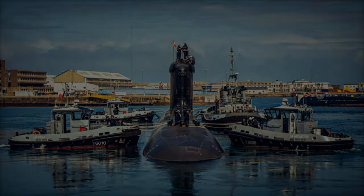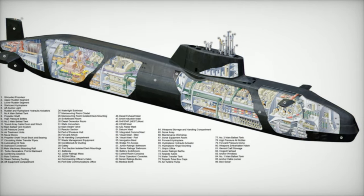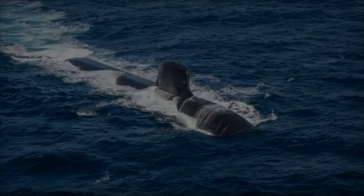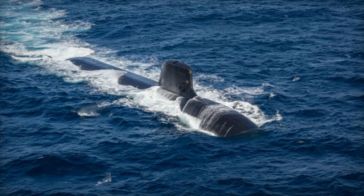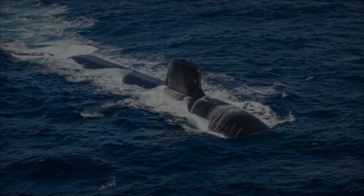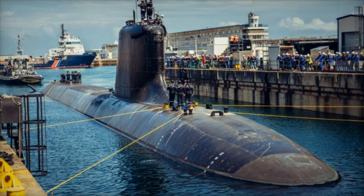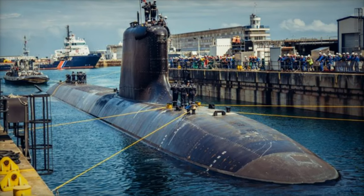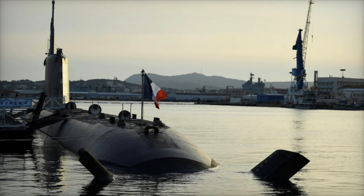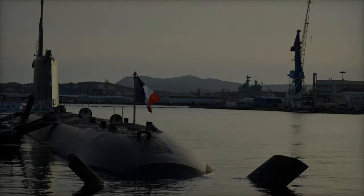Both Italy's PPA ships and France's Barracuda-class submarines exemplify NATO's commitment to adapting to an increasingly complex maritime environment. The PPA ships offer unparalleled flexibility, supporting missions from humanitarian assistance to traditional naval combat. Meanwhile, the Barracuda-class submarines provide NATO with covert capabilities crucial for maintaining a strategic advantage in contested regions. As maritime threats evolve, these advanced naval assets bolster the operational readiness of Italy and France and set a benchmark for innovation and strategic foresight within NATO.